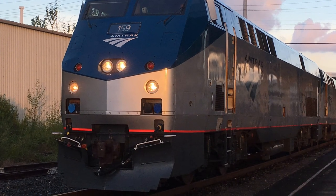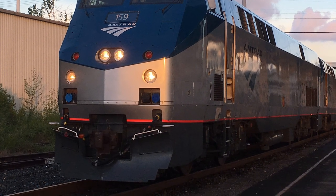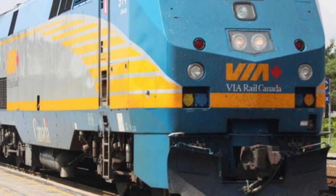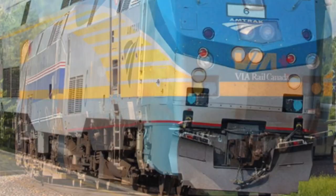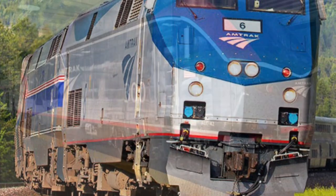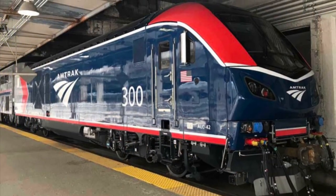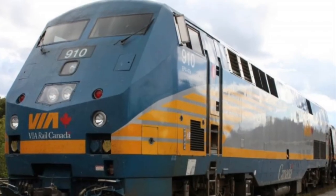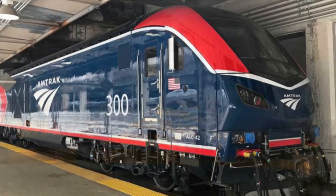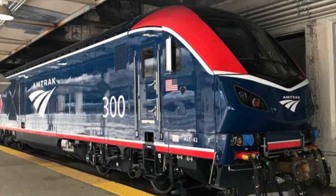Only two railroads operate the P42 DC: Amtrak and Via Rail Canada. Between the two, the railroad with the most P42 DCs is Amtrak, with a total of 207, although this number is changing thanks to newer Siemens Chargers. Via Rail comes in second with a mere 21 units, although they are phasing out their Genesis engines for newer Siemens Chargers as well.